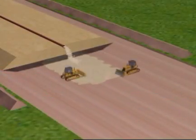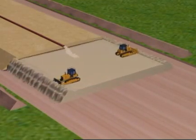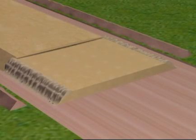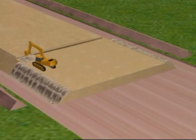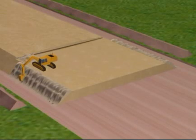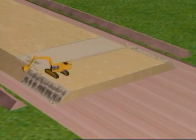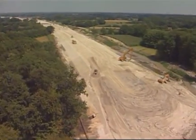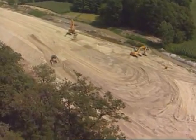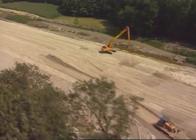The first step in constructing a motorway embankment is the jetting, distribution and compaction of the embankment material. Then comes the shaping of the embankment. The shaping is done by means of long jib excavators, bulldozers and vibrating rollers. Excess soil on either side of the line is distributed evenly and built in.